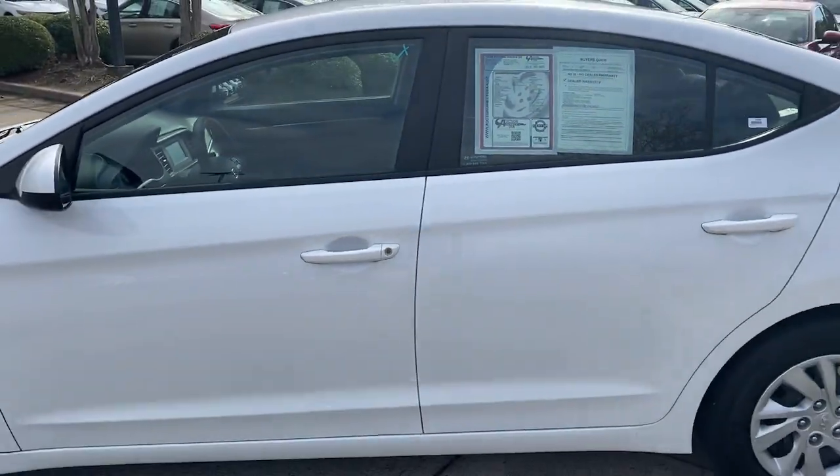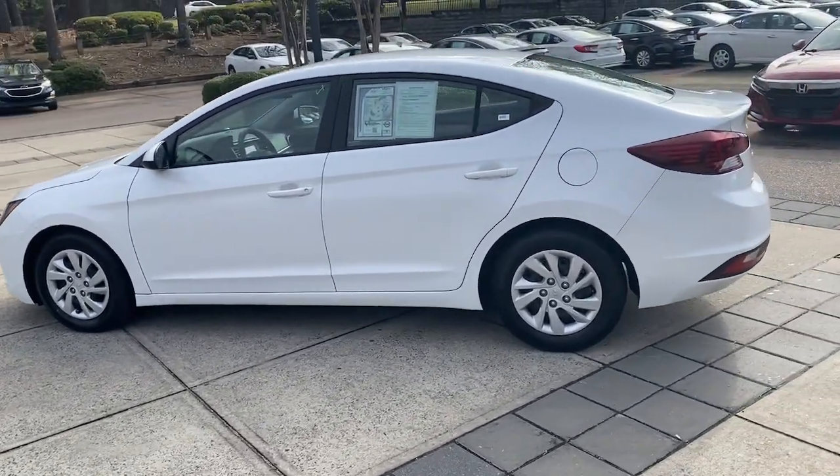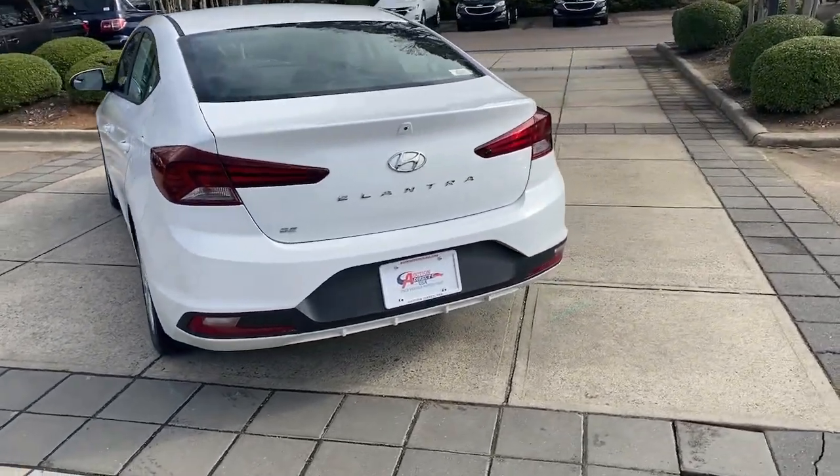Be inspired to drive your best life in this smart and stylish Elantra. Come in for a fun and easy road test — our team will make it the best part of your day.